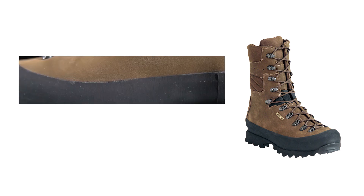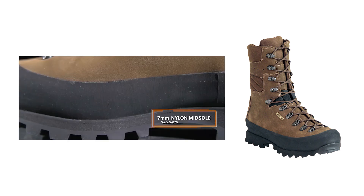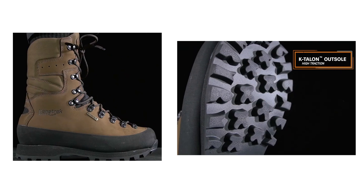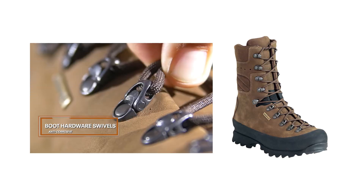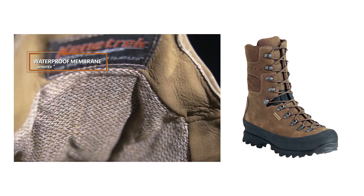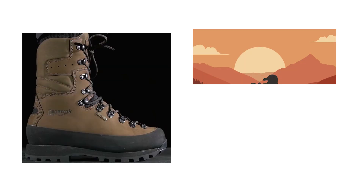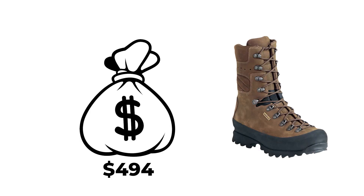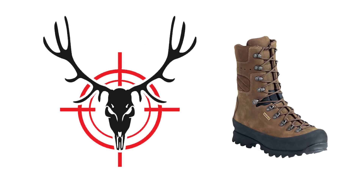The 7mm nylon midsoles provide extra support, especially when carrying heavy loads, while the lightweight K-Talon outsoles deliver excellent traction on challenging terrain. The boots also feature anti-corrosion hardware that swivels to prevent breakage and a reinforced rubber sole guard for added abrasion resistance. With a Wintex waterproof and breathable membrane, these boots offer comfort and durability for extreme hunting conditions. Priced at $494, the Kenetrek Mountain Extreme boots are a reliable choice for serious hunters.